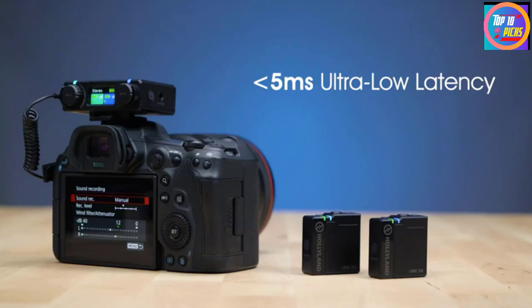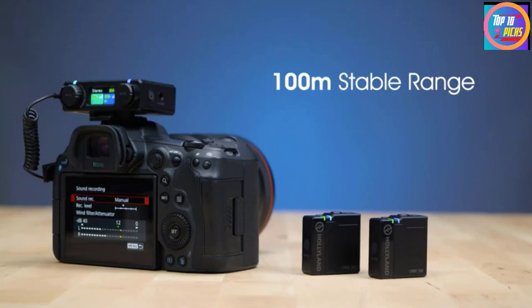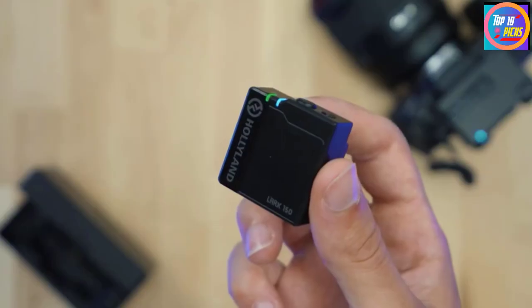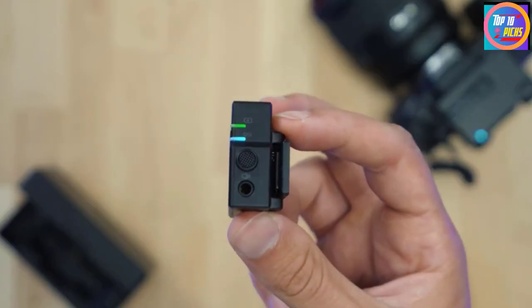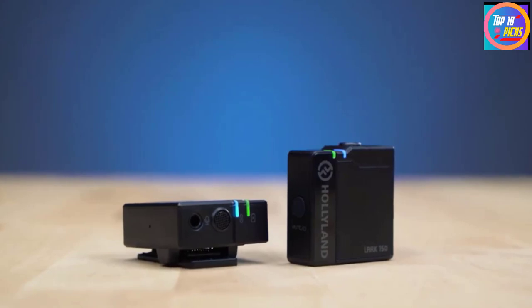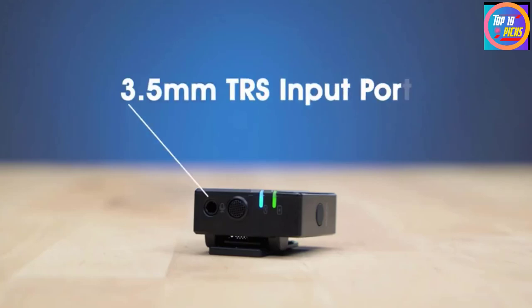Also worthy of note is that the Lark 150 records a safety track at -6dB to prevent accidental clipping if you get your levels wrong or forget to check them — this will save your bacon one day. Plus there's the AirPod-style charging case, which not only lets you charge all units simultaneously but also has its own battery. With transmitters even smaller than those of the Wireless GO and the whole system being more affordable, this is a fantastic alternative that actually offers better value.